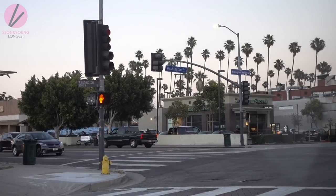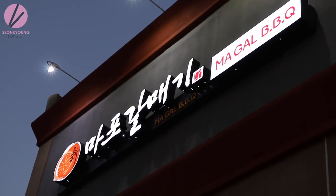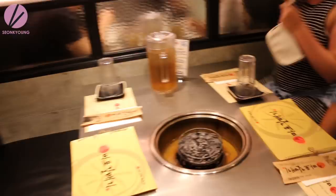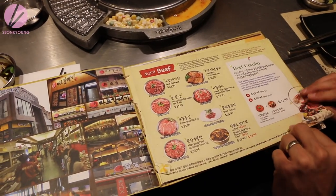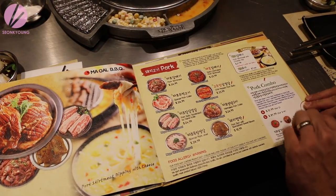Hi guys, so this is my LA vlog. We didn't get a lot of chance to talk on camera during the vlog as much as we wanted, so I'm here voiceover-ing and explaining to you guys what's going on. We went to LA last Fourth of July weekend and we had so much good food.